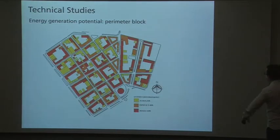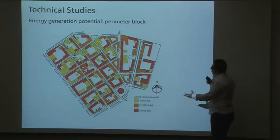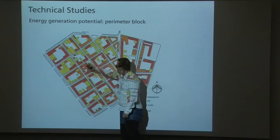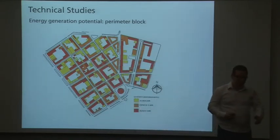The technical studies cover a wide range of areas. For the perimeter block, here is an image to illustrate the potential of energy generation. This is done through computational simulation models.